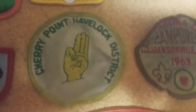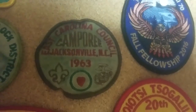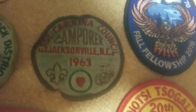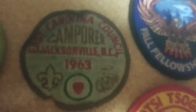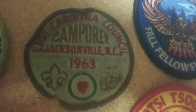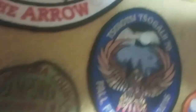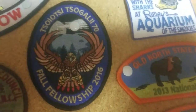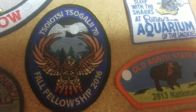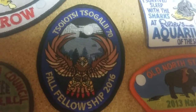We have a Cherry Point Havoc District patch — I don't know what this one is, it was given to me in that lot of patches. Moving to the immediate right of that one: East Carolina Council, which is where the man who gave me all the older patches was from — that's in Jacksonville, North Carolina, Camp Ree. You can see the date there: that is from 1963. It has what I believe is the Marine Corps logo on the right and the scouting logo on the left, and then a little target or heart in the middle. Fall Fellowship 2016, COC Sigali 70 — I did attend this, it was a great Fall Fellowship, I believe it was my first one. I really enjoy having this patch — it kind of reminds me of that.